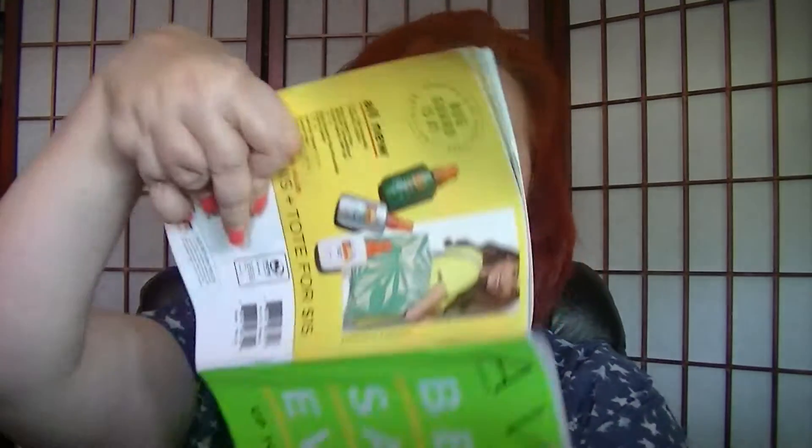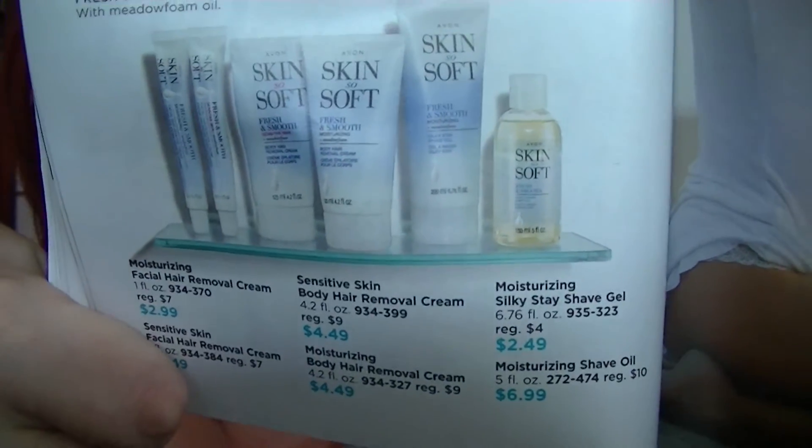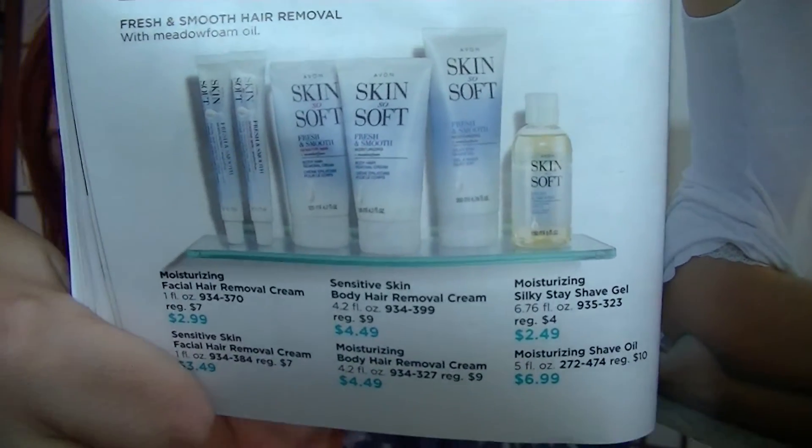On page 102, I want to shout out again for the Moisturizing Silky Stay Shaved gel — it's on sale for $2.49. I really like it. I've been using it every time I shave my legs and I'm really enjoying it. I'm super glad I got it and I'll be reordering it for sure.